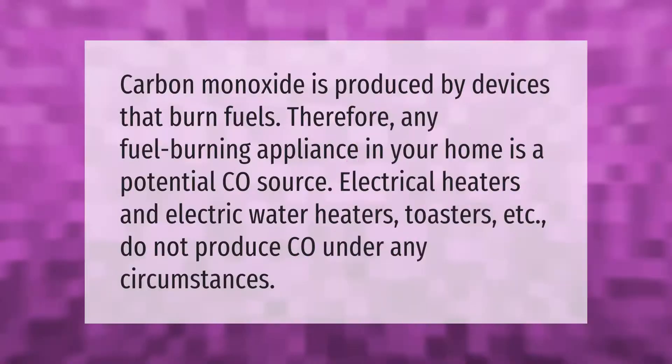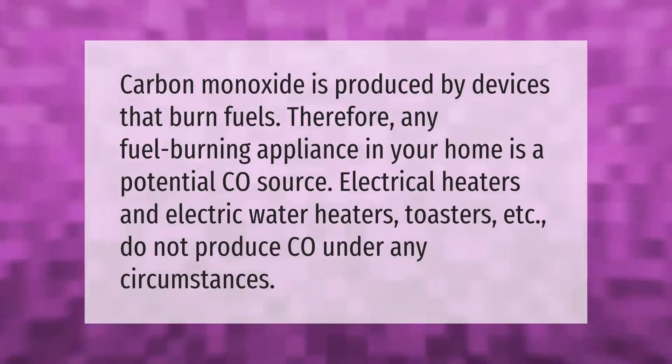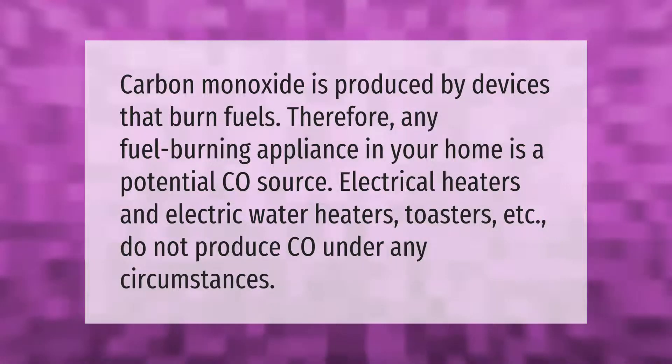Carbon monoxide is produced by devices that burn fuels. Therefore, any fuel-burning appliance in your home is a potential CO source. Electrical heaters, electric water heaters, toasters, etc. do not produce CO under any circumstances.